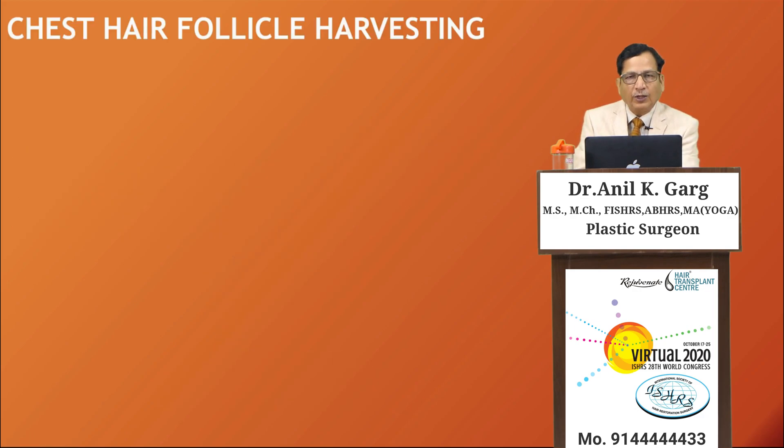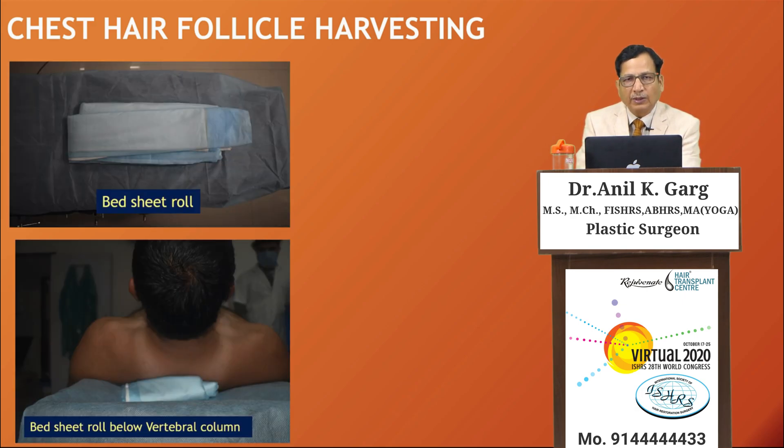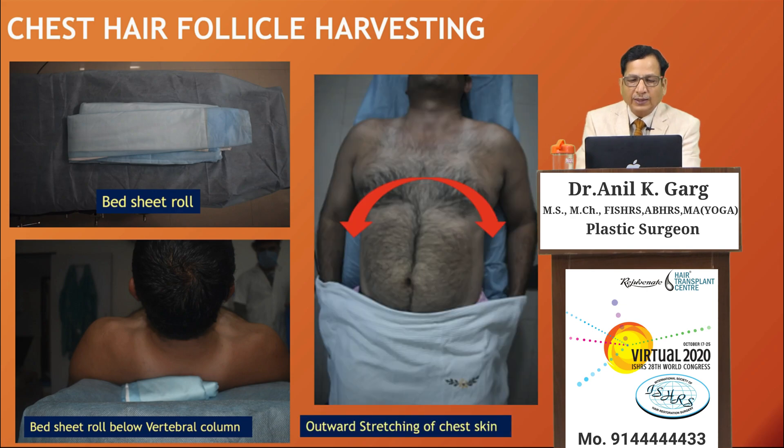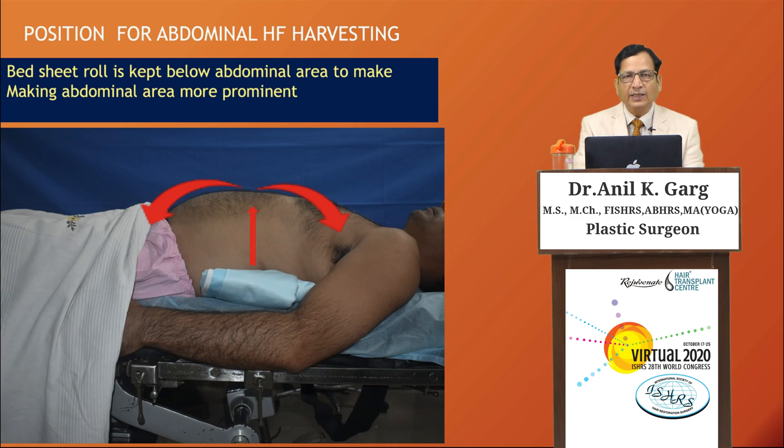For chest hair follicle harvesting, a bed sheet roll is placed below the vertebral column. When the patient lies over it, the chest area gets stretched and more prominent, thereby facilitating extraction. Similarly, for the abdominal area, a bed sheet roll is placed below the abdomen to make that area more prominent.